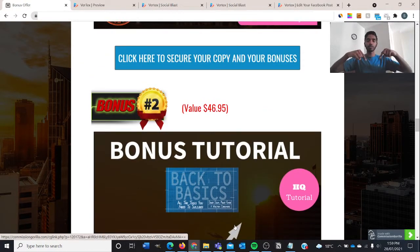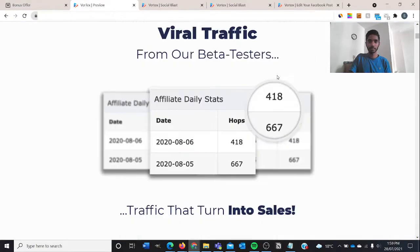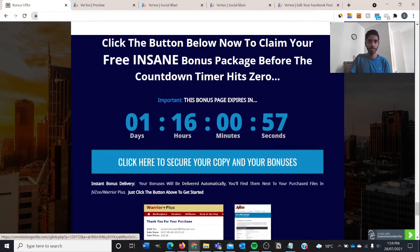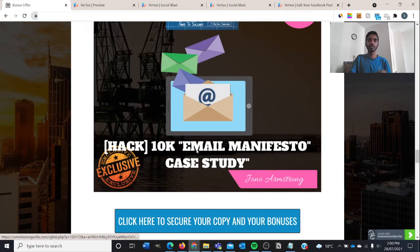Just to recap: click the first link in the description box below, you'll be brought to the bonus page. Click any of the blue buttons to secure your copy and bonuses, you'll be directed to the sales page. Scroll up and click the purple 'Get Instant Access Now' button, which takes you to the Warrior Plus page. After your purchase, you'll see a page where you click a blue button to access your affiliate bonuses — the four bonuses I'm providing — and click 'Access Your Purchase' to get Vertex and the six bonuses from Mosh.